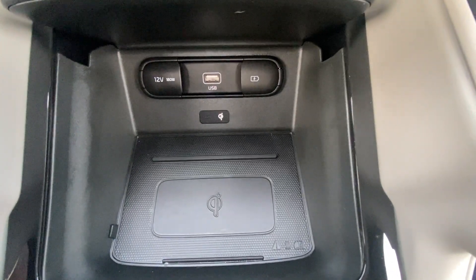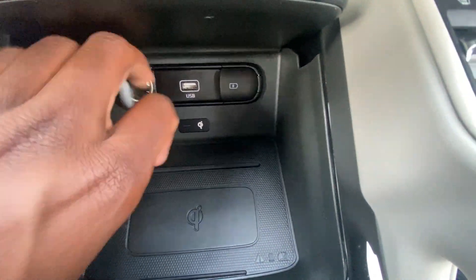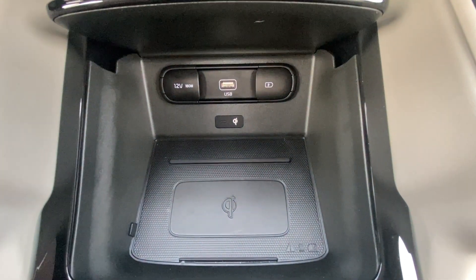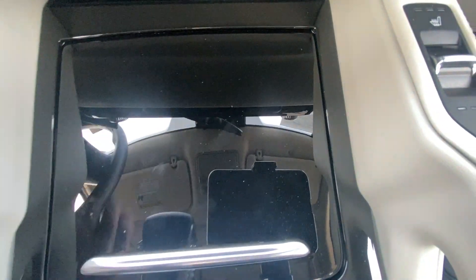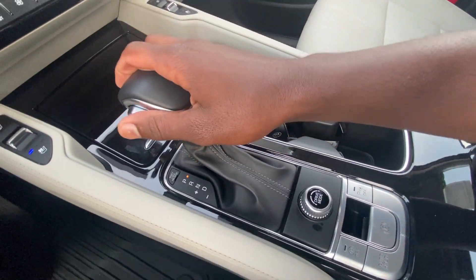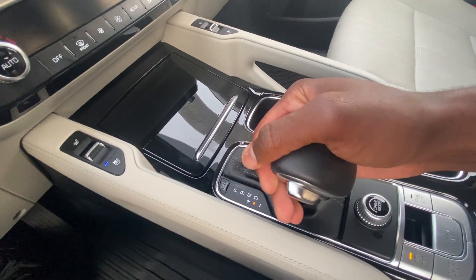In our center console space up front we have a 12-volt outlet, a USB port, a USB charging port, and a wireless charging pad which is a really nice size. You can stow it away by closing the lid. For the 8-speed shifter, hit here for reverse, neutral, or drive, and you can tap over to manually shift.